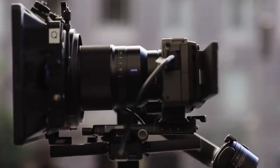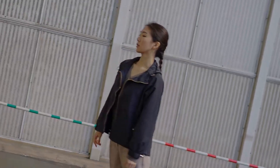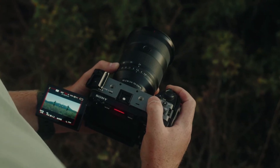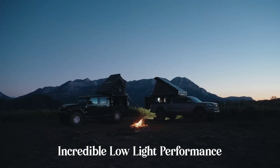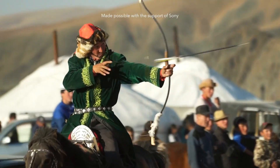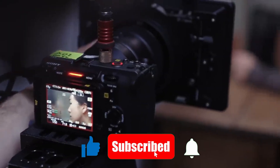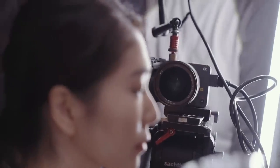For those already invested in Sony's E-mount system, the FX32 could feel like the natural next step, blending familiarity with fresh innovations. And for filmmakers outside the ecosystem, it has the potential to be a compelling reason to make the switch. The FX32 could redefine what it means to shoot with a compact cinema camera, blurring the line between small-form factor convenience and professional-level performance. Will the FX32 live up to its promise? Share your thoughts and dream features in the comments below.